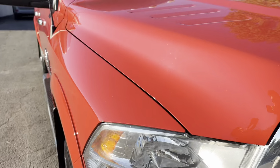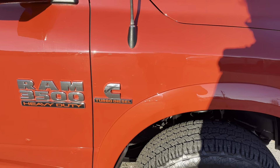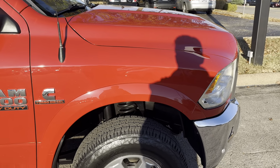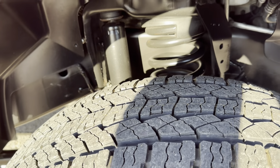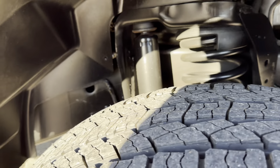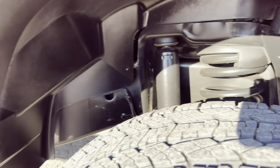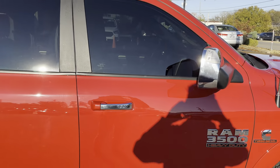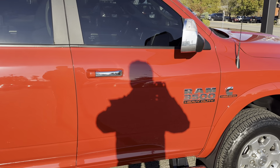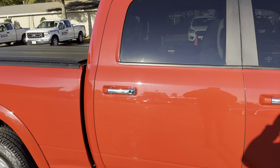Stepping around to the passenger side. Not noticing anything here. You've got great tread life — the tires look hardly used. Not noticing anything on the passenger door, and same with the rear passenger door as well.